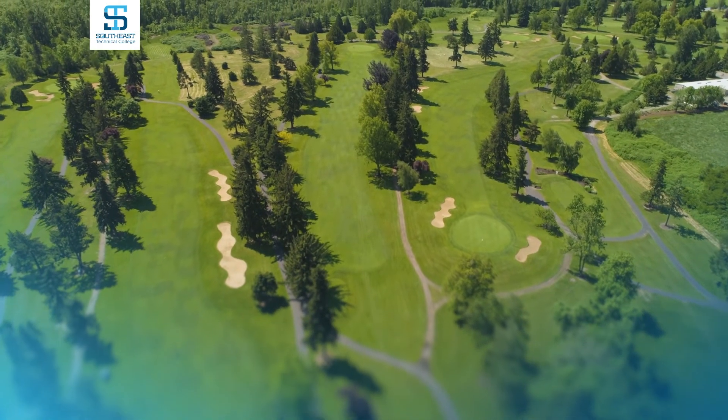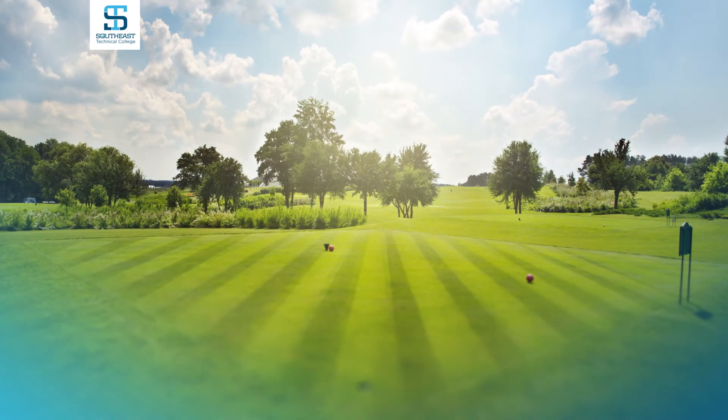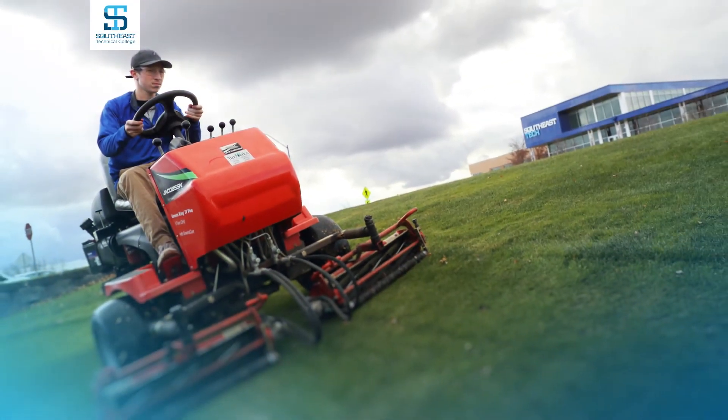Right now I see a huge influx of jobs within the golf industry. Last year all of our students had jobs before graduation. They were looking at jobs within nine-hole golf courses, 18-hole golf courses, and some of them within full-service lawn care landscape companies. Within sports turf management and horticulture, some of our students will decide to double major. This works out really well if they decide to go with a lawn care or landscaping company where they get both sides of the industry.